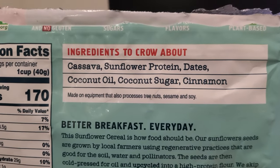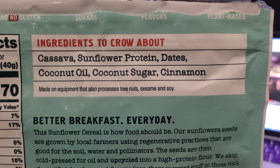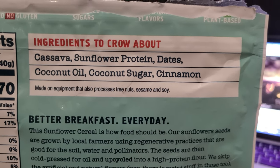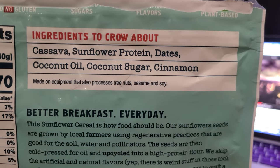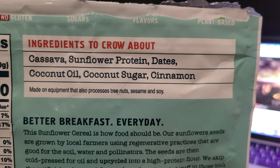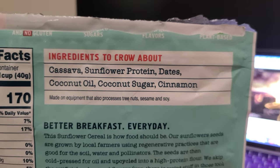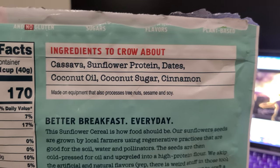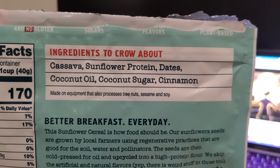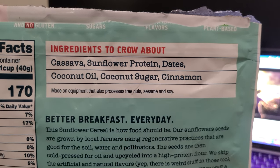This is the main thing that gravitated me towards purchasing this, and I think you should purchase it too. Look at the ingredients: cassava, sunflower protein, dates, coconut oil, coconut sugar, and cinnamon. Wow — very, very few ingredients but phenomenal ingredients. If you go to any cereal out there, even the so-called healthy ones, they've got so many additives and artificial flavors. This one just blows it all out of the park, so this is one of my top favorite cereals.